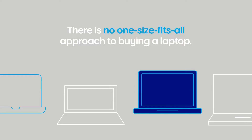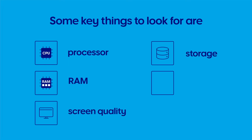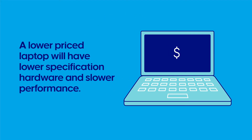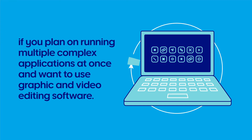There is no one-size-fits-all approach to buying a laptop, but some key things to look for are processor, RAM, screen quality, storage and battery life. Laptops can vary greatly in price, and in general a lower priced laptop will have lower specification hardware and slower performance. A faster, more expensive laptop is a better investment if you plan on running multiple complex applications at once and want to use graphics and video editing software.